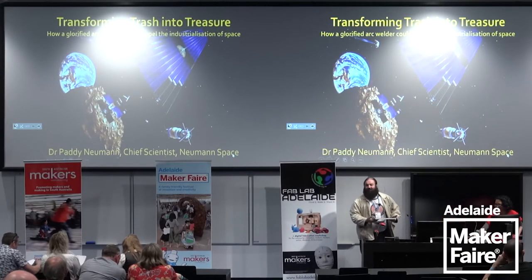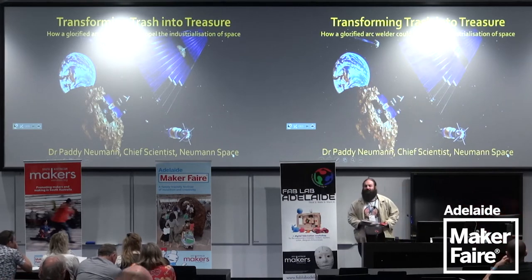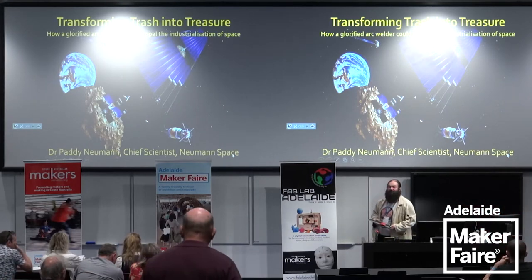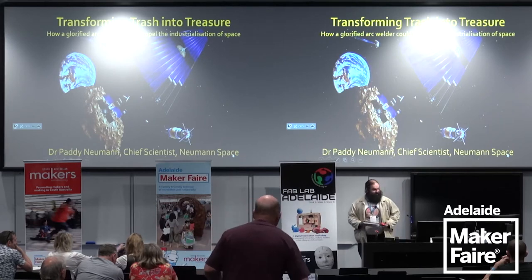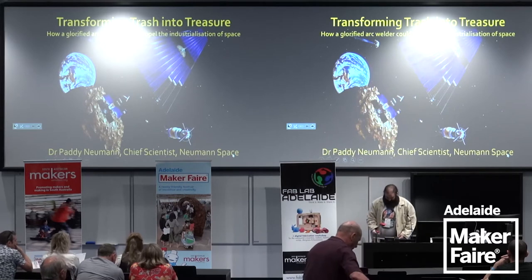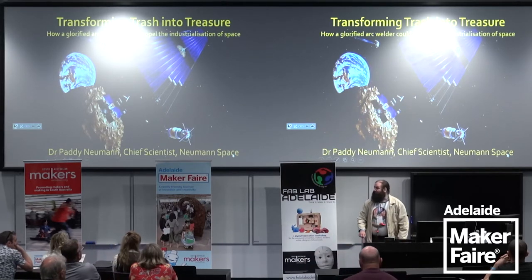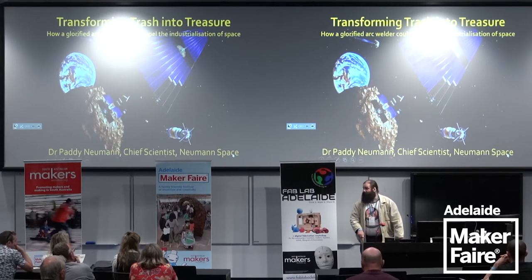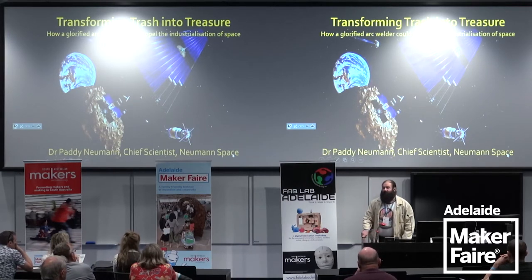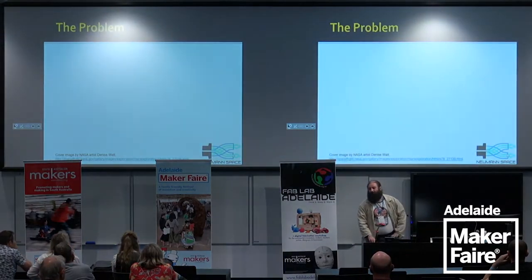Good morning, everyone. Thanks for coming. I hope we're all wonderfully caffeinated. Please feel free to take notes and ask questions at the end as I get to prattle on about what I did my PhD on and what I'm doing about it now. I'm Paddy, I'm a rocket scientist. I did my PhD in physics at the University of Sydney studying a particular type of plasma source. The system works rather like an electric welder — you strike the electric arc, you create plasma, and you can do cool stuff with it.